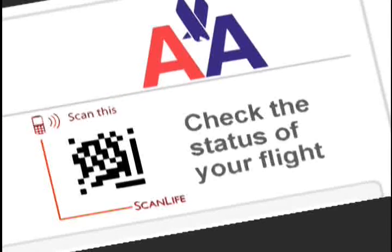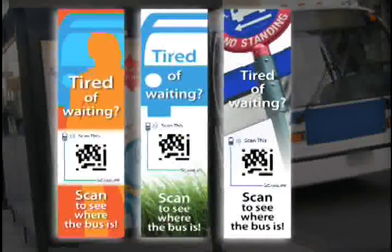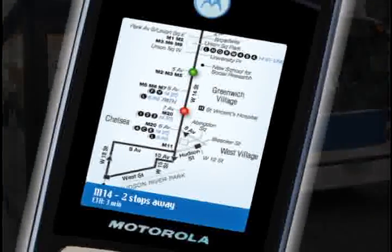Real-time travel updates. Keep on top of travel in real time. Check arrival times for flights, trains, and even buses. Just scan the easy code on your flight or train ticket, or even at the local bus stop, to get a real-time status update and avoid unexpected travel surprises.